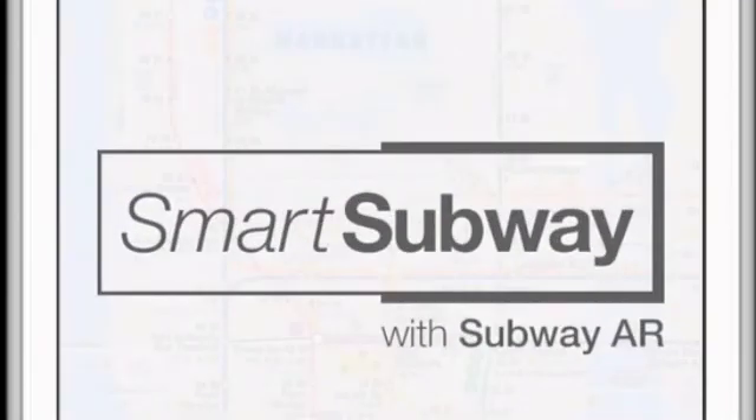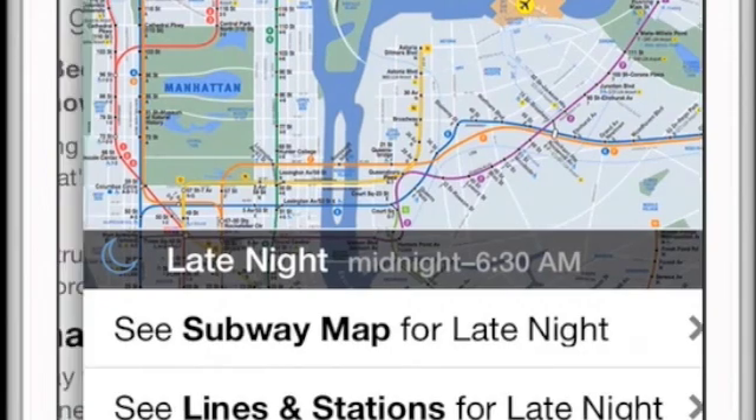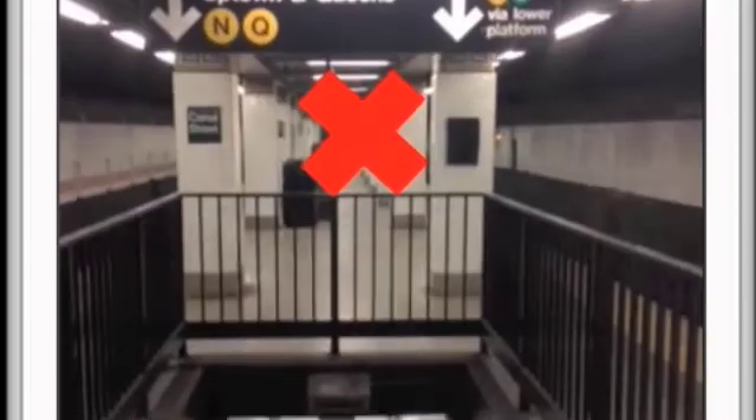Now I'll talk about the feature that will be most useful for tourists or anyone new to the city. It's called the Augmented Reality feature. To look at this feature, just select the hamburger menu icon on the top left of the screen and select Subway AR from the menu that appears.